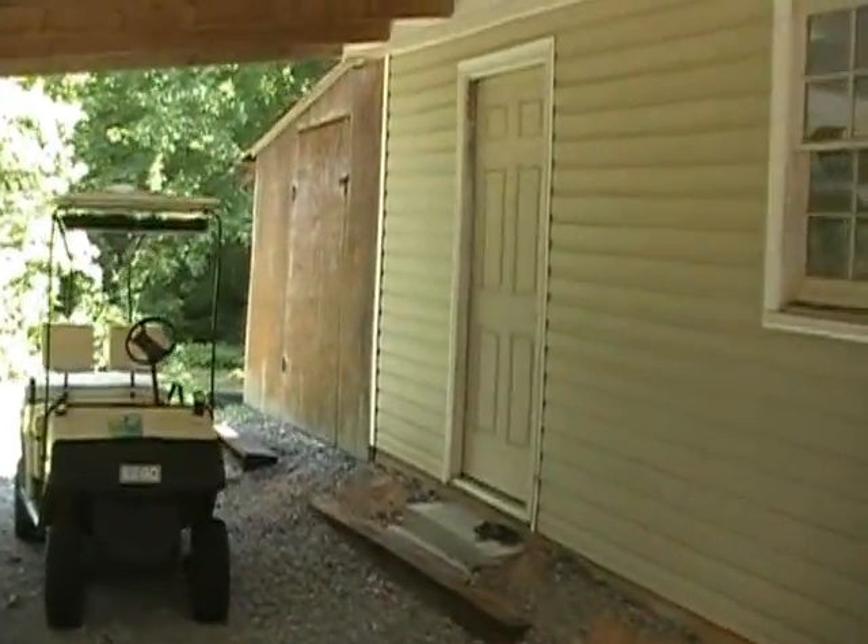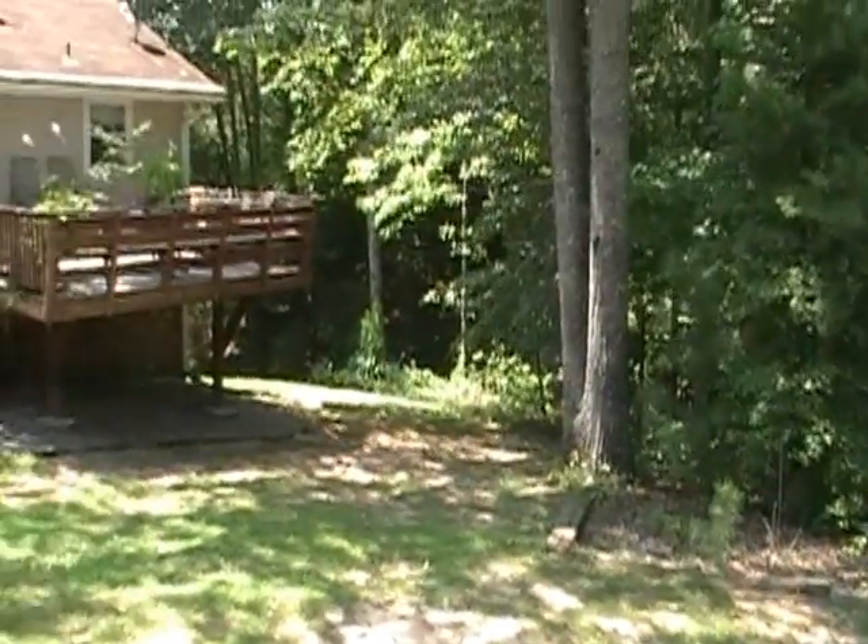In the back of that shed, the property is wooded. There's a little bit of stream down there.